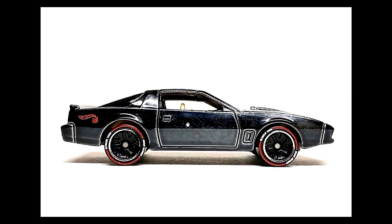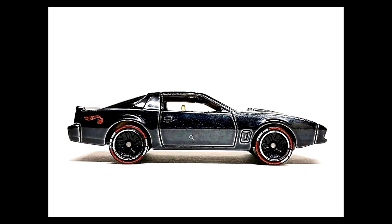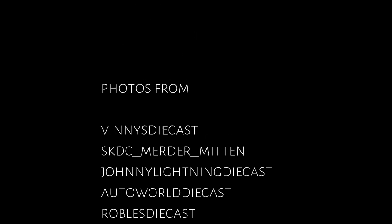Like all Hot Wheels ID series cars, the tires have tampos, which I really love. That's all the cars in this video. Pictures come from Vinnie's Diecast, SKDC, Murder Mitten, Johnny Lightning Diecast, and Auto World Diecast.